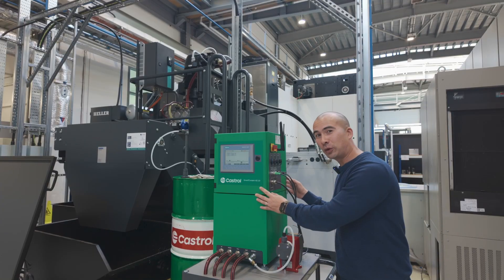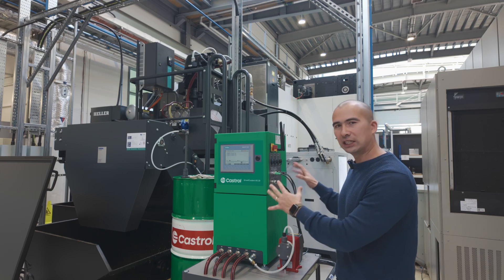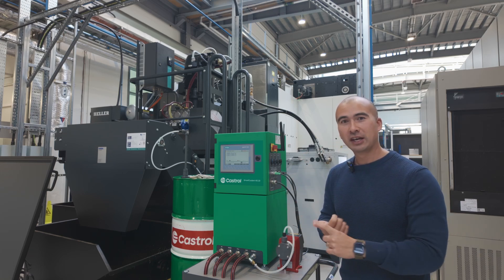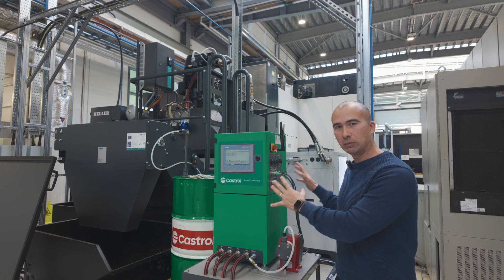Now this is what Castrol wanted to show me. This is called the Smart Coolant Device and it basically takes all the different aspects of coolant management and fits it into a single box. That includes measurement of coolant, dosing of coolant, as well as monitoring of coolant, all in a single box.